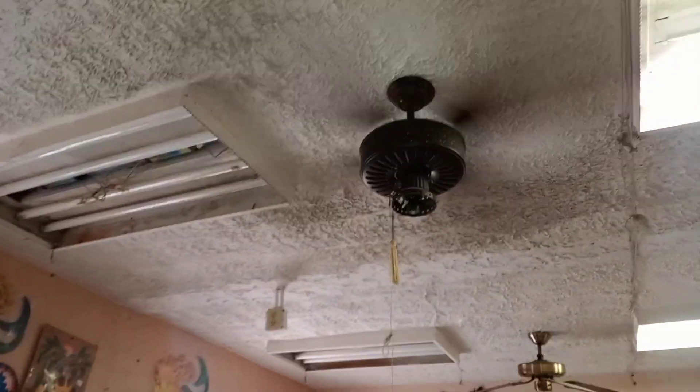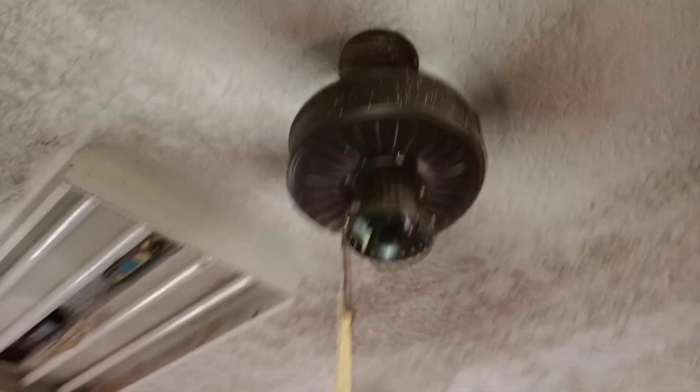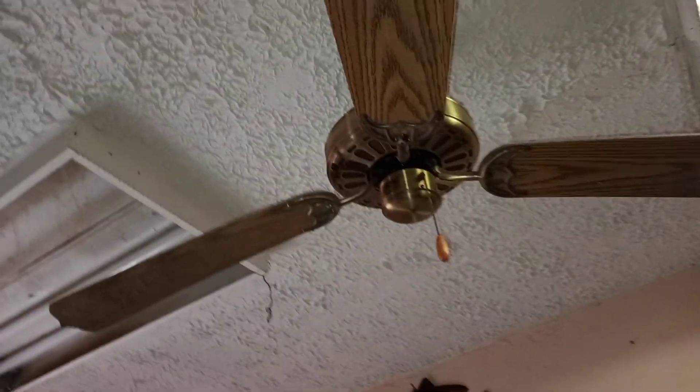So that means all these fans are probably going to go with the building, and I can't take them because I don't have any room for them.